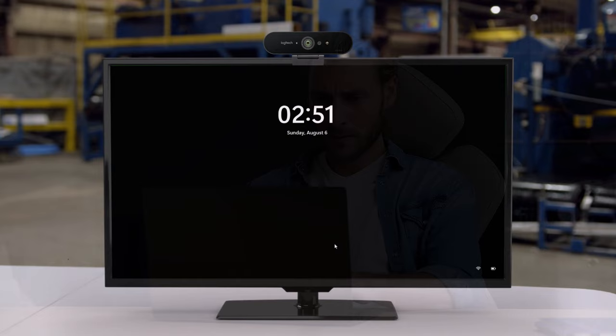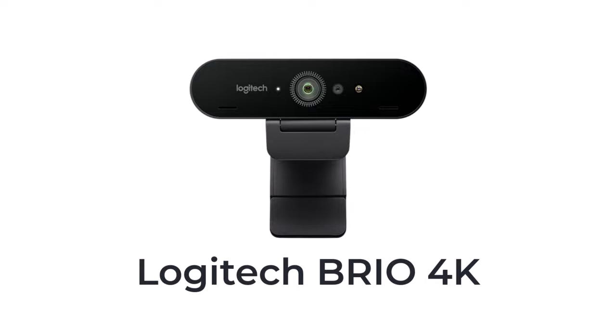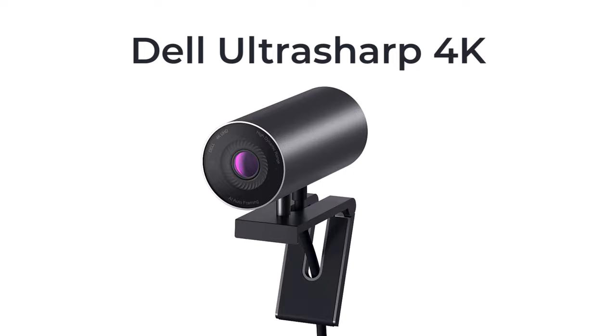If you're in the market for a new webcam and want to stop using your password or PIN to log into your Windows machine, you can do that with a Windows Hello-supporting webcam. Today I'm going to look at three different business-class webcams that do just that: the Logitech Brio 4K, the Dell UltraSharp 4K, and the Lenovo 510 FHD webcam — which even fits in the $50 to $70 range.